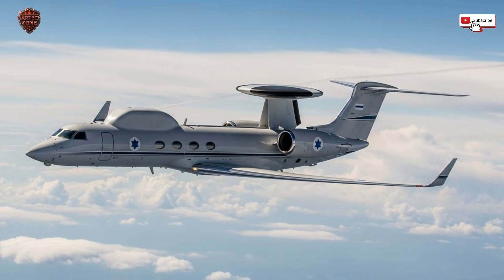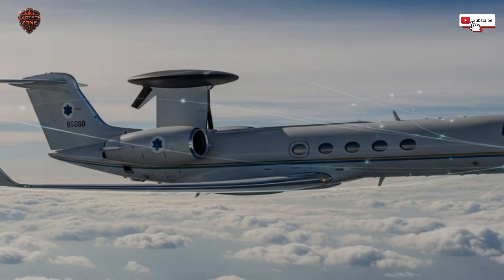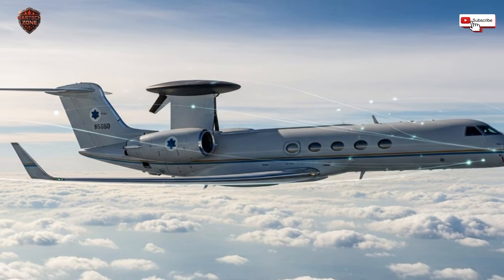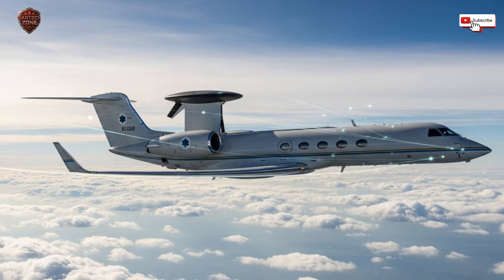The flight control computer is programmed for its exact thrust and response, and the very frame of the jet is built around its weight and shape. When you put in a new engine, you don't just change one thing — you change everything. You have to redesign the air intakes, reinforce the fuselage to handle new stresses, rewrite thousands of lines of flight software, and then the real test begins: years and years of flight tests, thousands of hours to prove the new combination is safe and stable.